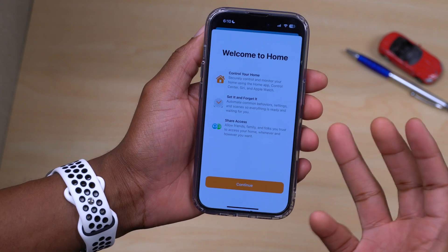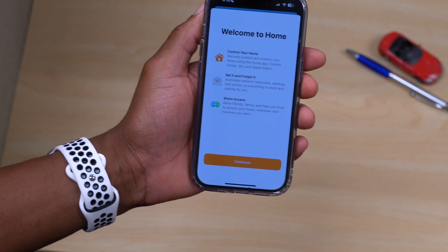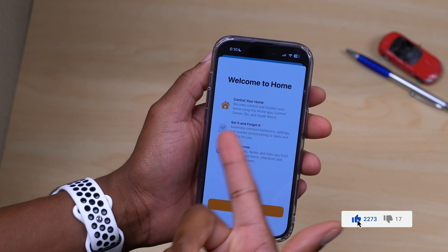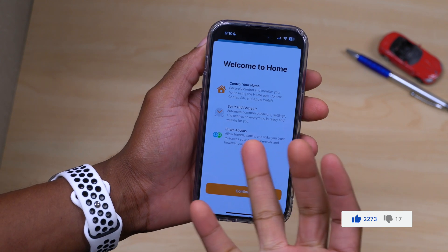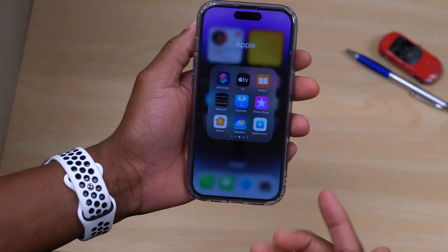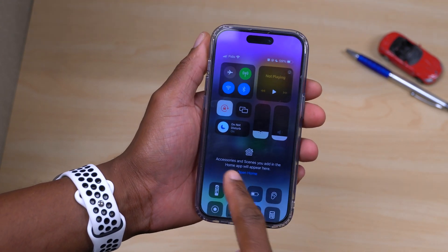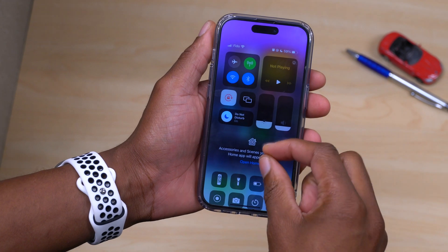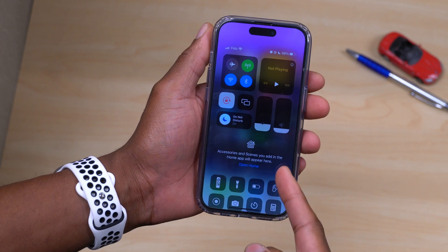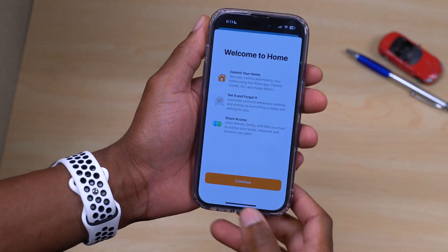Matter is supported in iOS 16.1, and when you open up the Home app for the first time you get a welcome screen that tells you what's new, how you can control your home, set it and forget it, and share access by means of digital keys. Also, in the Control Center, the Home section has expanded and now says accessories and scenes you add in the Home app will appear there, along with a shortcut to open the Home application.